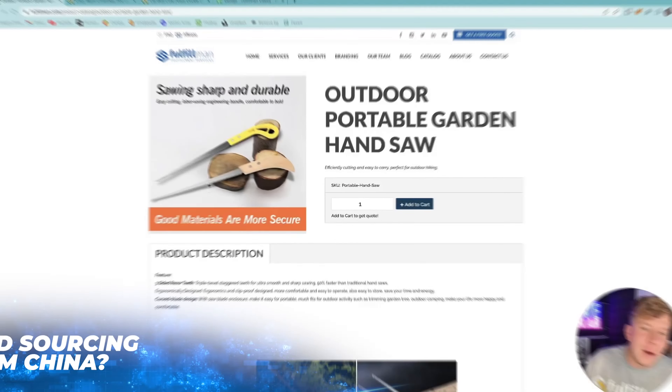Welcome back to the fulfillment channel. We are here today to show you three of the hottest products you need to get on your drop shipping list right now. Let's get straight in.